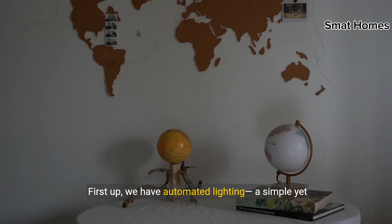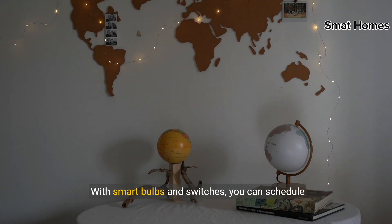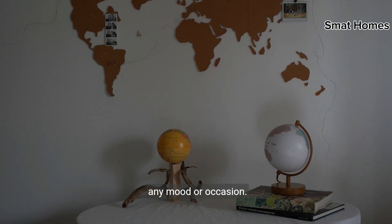First up, we have automated lighting, a simple yet impactful way to enhance your home's ambience and energy efficiency. With smart bulbs and switches, you can schedule lights to turn on and off at specific times, adjust brightness levels, and even change colors to suit any mood or occasion.